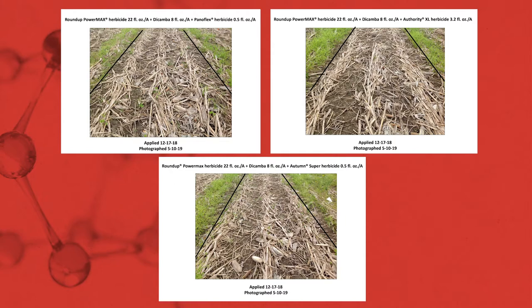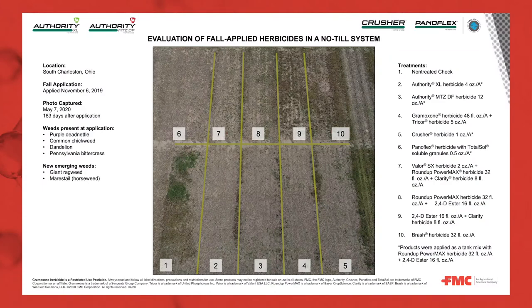Panaflex is also pre-mixed with thifensulfuron, which would be Harmony SG in terms of the solo active ingredient. Harmony is going to provide excellent activity on some of those tough-to-control species such as common lambsquarters, but also improving our foliar activity on the winter annual weed spectrum. With thifensulfuron it is more stable in the soil and we do get some residual out of it, so it makes sense in that early pre-plant situation or even a fall trip. We typically recommend Panaflex applications in the fall or spring in tank mixtures with glyphosate and an auxin, regardless in the fall or depending upon your trait system in the spring.